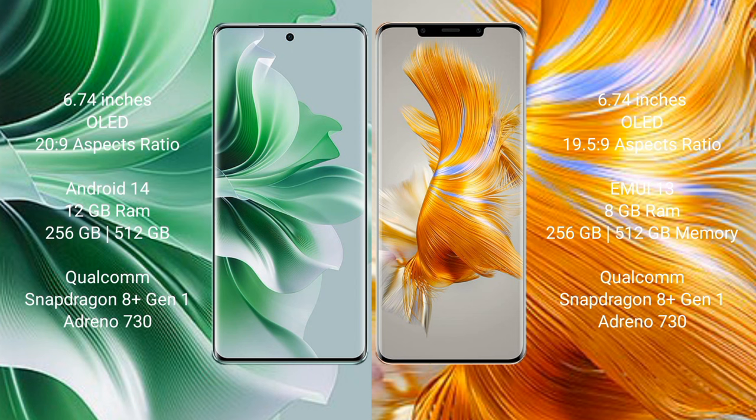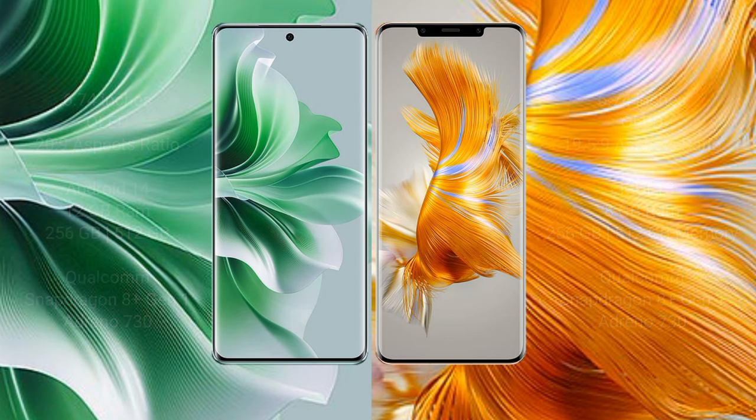The OPPO Reno 11 Pro features the Snapdragon 8 Gen processor and Adreno 730 GPU. The Huawei Mate 50 Pro comes with 8 GB RAM and 256 GB or 512 GB internal storage, also with the Qualcomm Snapdragon 8 Gen processor and Adreno 730 GPU.